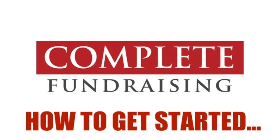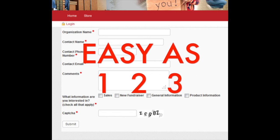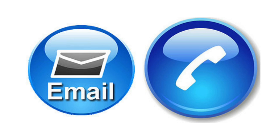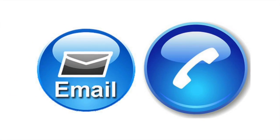Welcome to Complete Fundraising. Let's get you started with just a few easy steps. First, be sure to fill out your organization's basic information as noted on the screen. After submitting your information, Complete Fundraising will notify you by email and a phone call for verification.